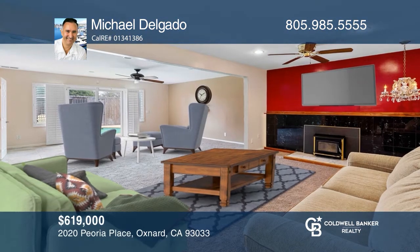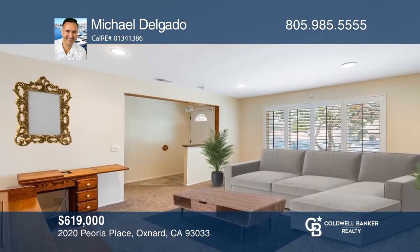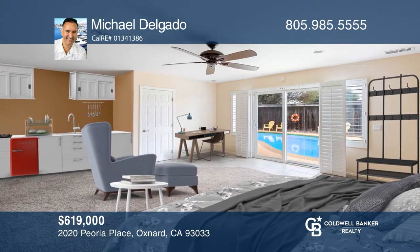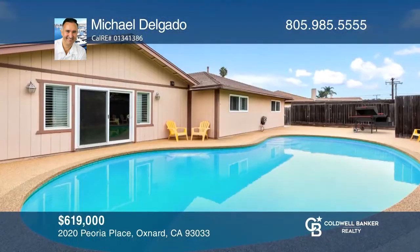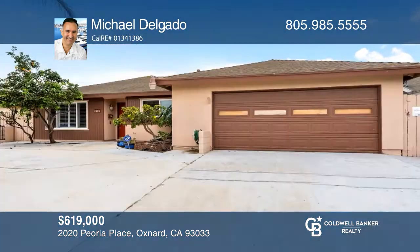This four-bedroom, three-bath home has been altered to maximize livable spaces and usability. This one-story home features a living room, a separate family room, and a permitted addition with a full bath. The updated kitchen features oak cabinets, granite counters, and tile floors. Enjoy the refreshing pool year-round. To see this home in person, call Michael Delgado.